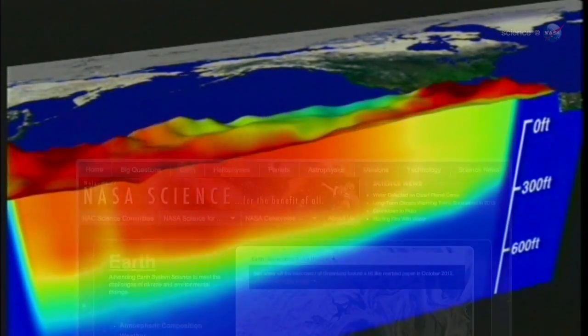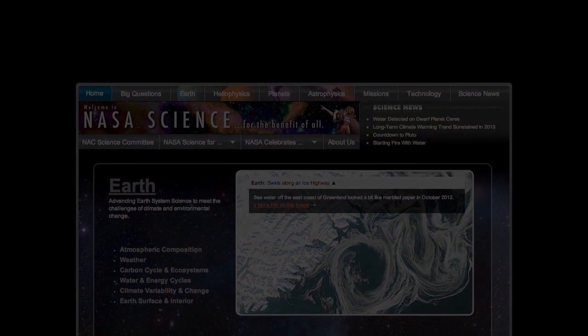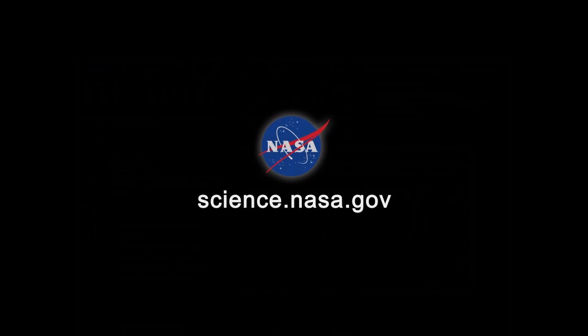For more news from the Pacific and other bodies of water around the solar system, stay tuned to science.nasa.gov.